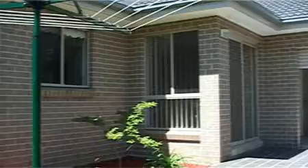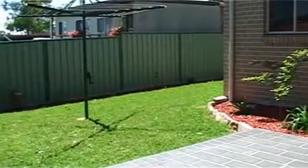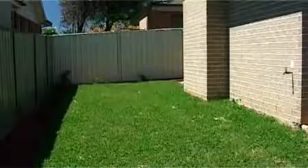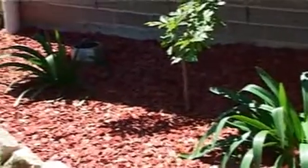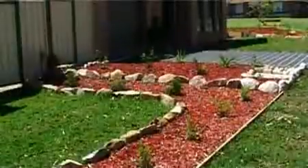Both properties have single garages with plenty of shelving space for the home handyman. The backyards are ideal for the young family or for buyers who prefer something a little smaller. The landscaping and turf are also just completed, so all is ready for entertaining or playtime for the kids.